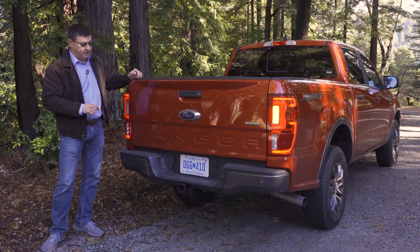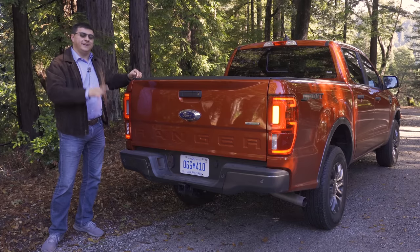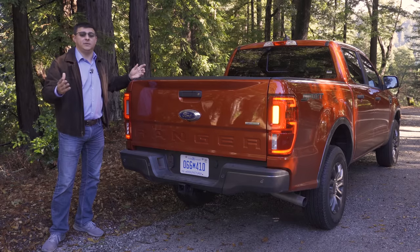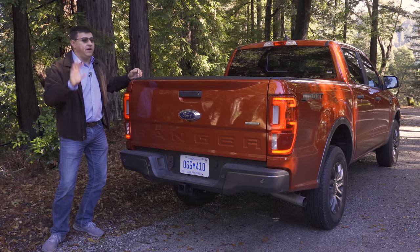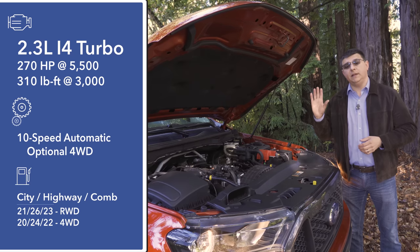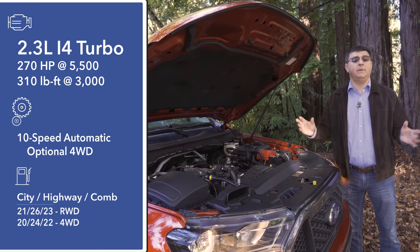We also have a two-inch tow hitch receiver because all versions of this are rated to tow 7,500 pounds. There's a four-pin and a seven-pin wiring harness connector right there in the bumper. Unfortunately, a trailer brake controller is not available in the Ranger, which is kind of an oddity — though it's not commonly available in this segment at all, although General Motors finally offers one in their twin pickup trucks.